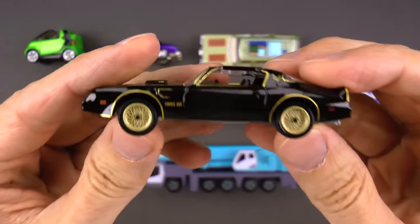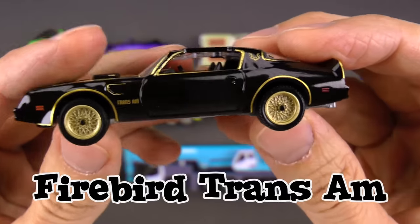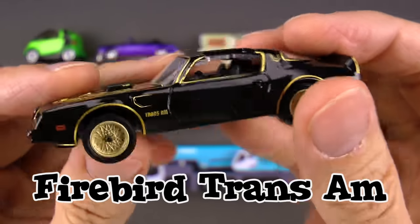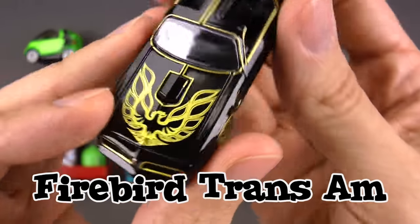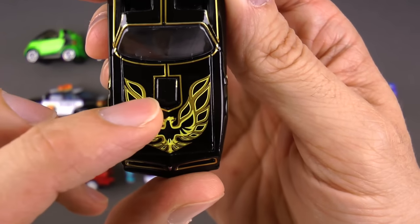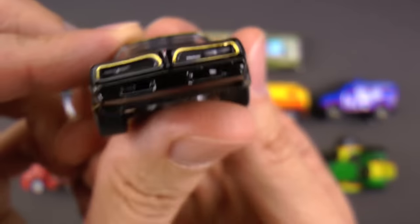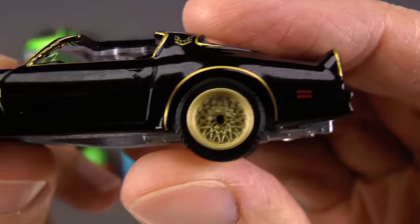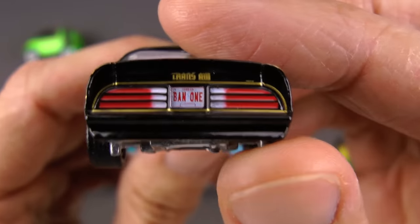Next up, you guys, this may be my favorite one. I love this. This is a Pontiac Firebird Trans Am. Check that out — you got the Firebird. It's got flames coming out of its wings. You know that's a cool bird if it has flames coming out of its wings. You got gold mag wheels. Look at all the chrome exhaust there.